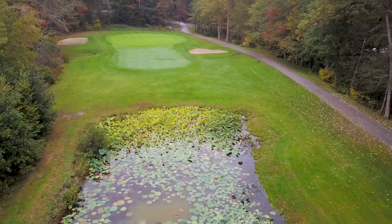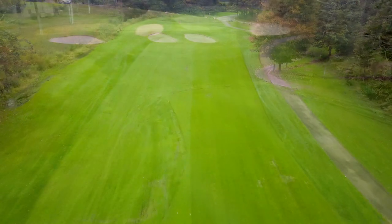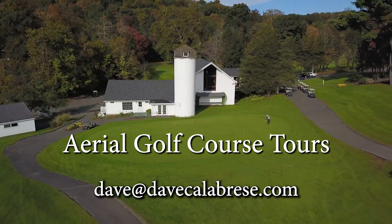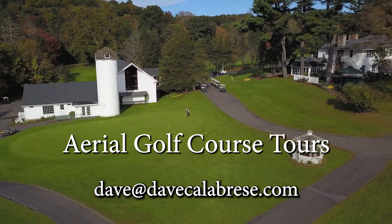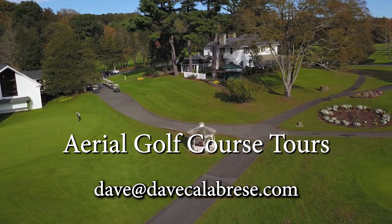Talk to us about preparing a stunning video flyover of your golf course today, and take your marketing to new heights. Contact me anytime at dave@davecalabrese.com to discuss how we can tailor a package for your club and help you fly above the competition.